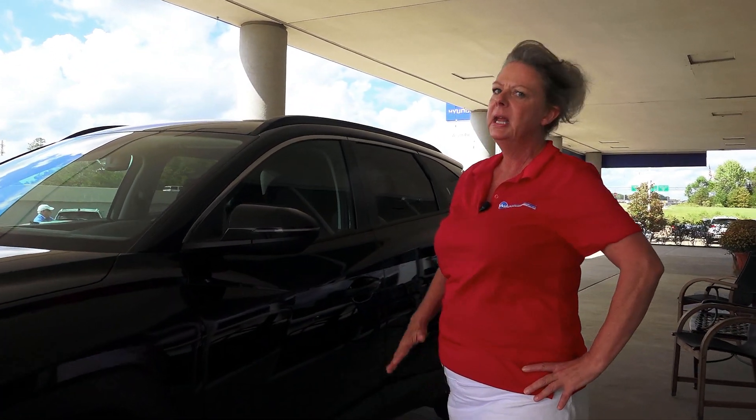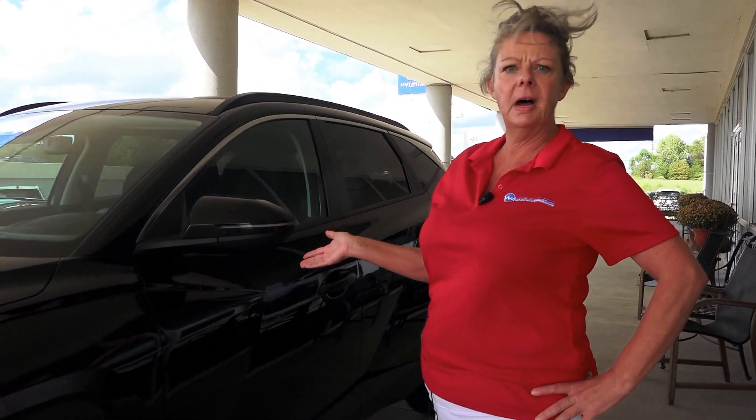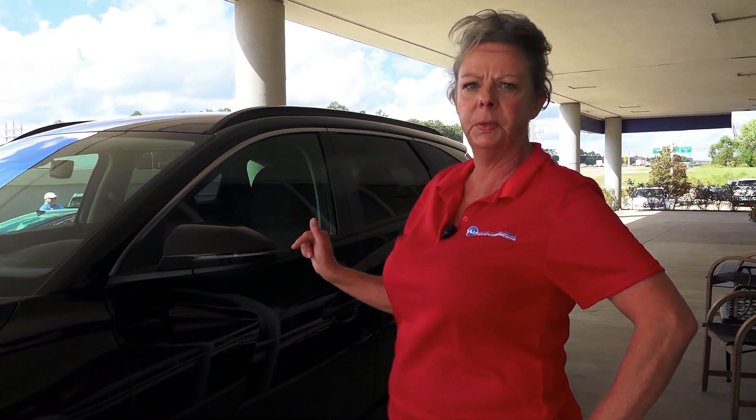One thing I like about Hyundai is they don't make you sacrifice all the safety features. This car has got forward collision warning, pedestrian avoidance, and lane assist.